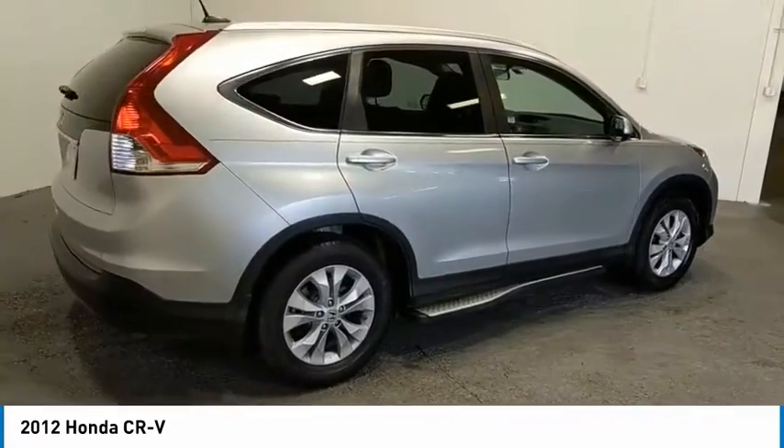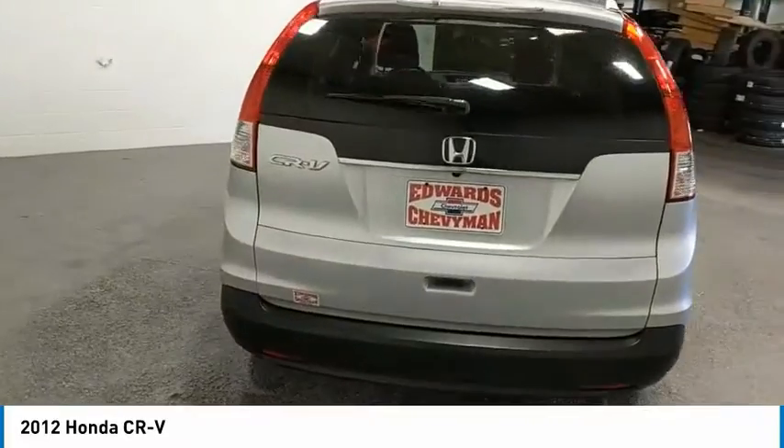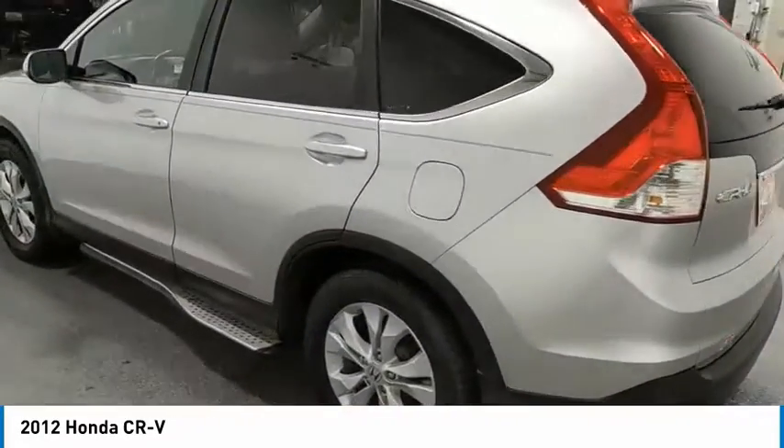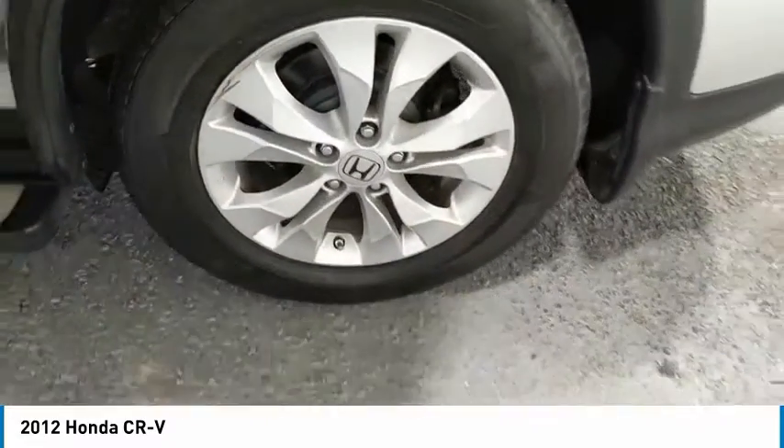Aluminum wheels, heated side mirrors, traction control, daytime running lights, remote keyless entry, fog lights, FWD, headlights auto off, mirror memory, security system. Your new ride is just a phone call away.